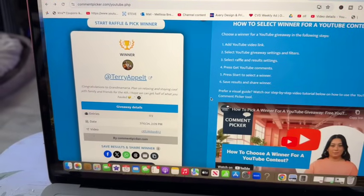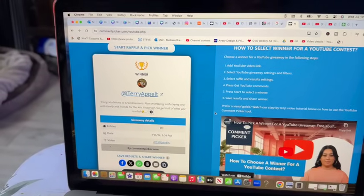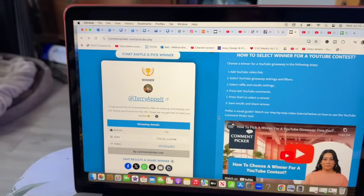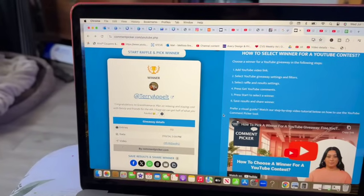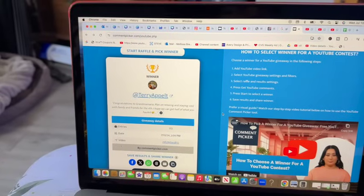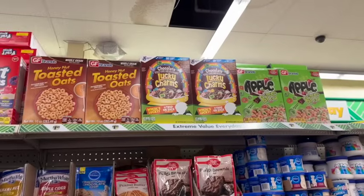Congratulations to Terry Appelt on winning last week's amazing subscriber gift! Please email me so I can get your package out — packages are shipping on Friday. My email is in the description box; all I need is your address. Please congratulate Terry, and if you didn't win, don't worry — we have a phenomenal gift coming up next!